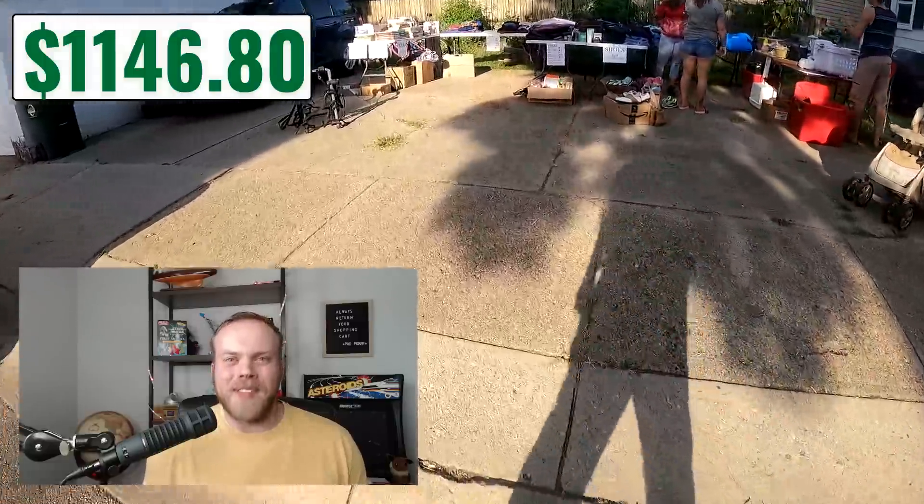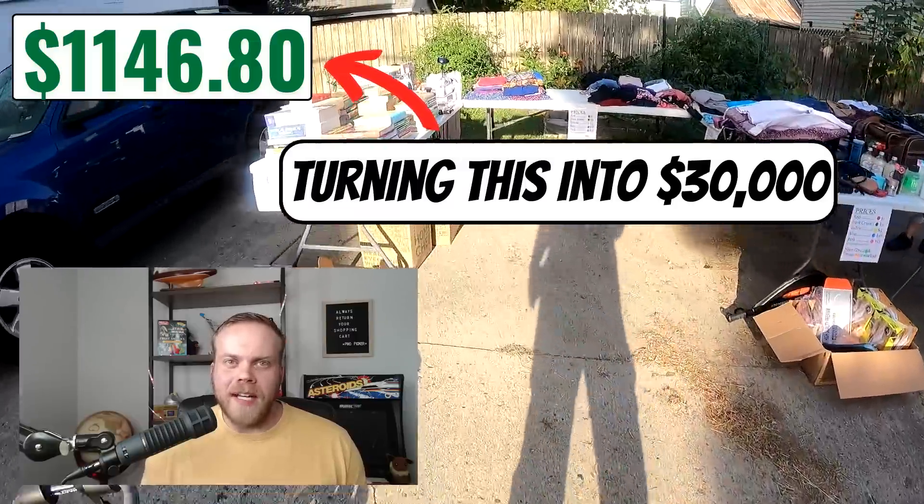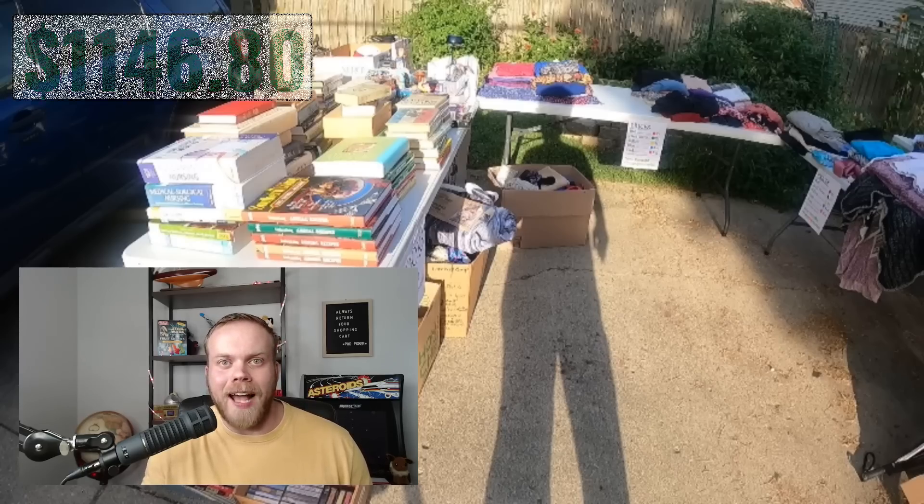Dream home challenge episode nine. I stopped off at one yard sale designated for the dream home challenge on Saturday, and the rest of the sourcing is going to be on Labor Day and the day after that. Let's get into it and see what I find.